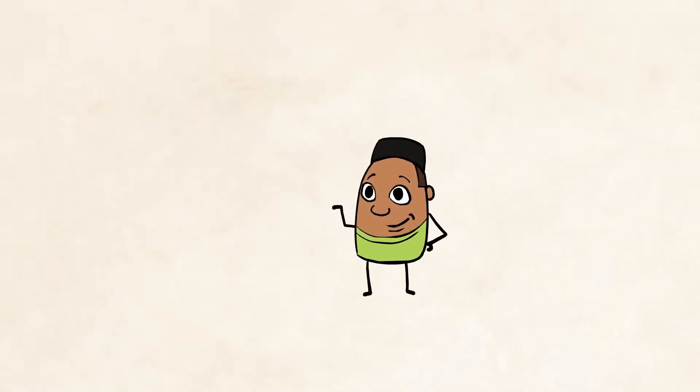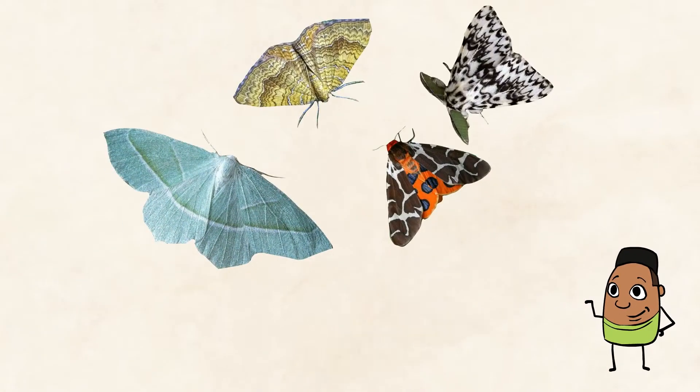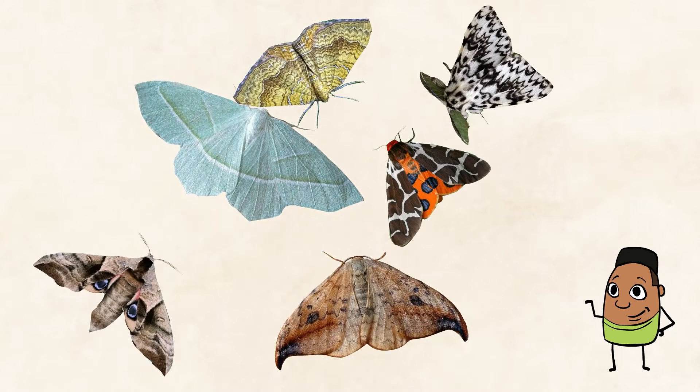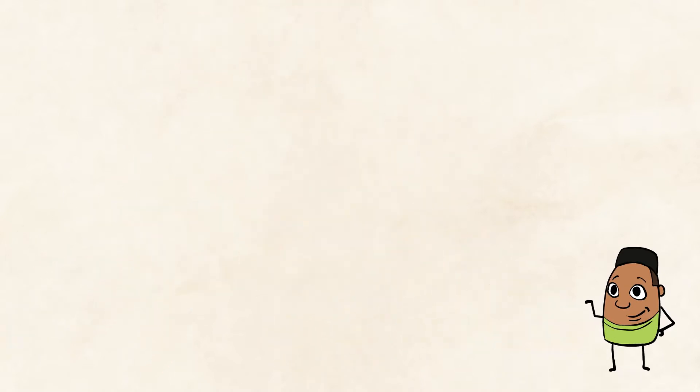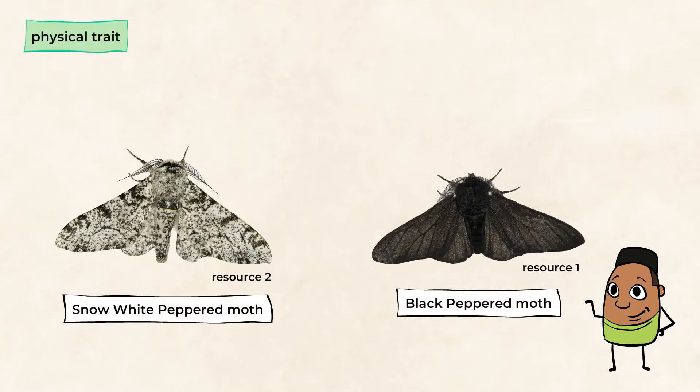Let's check it out. We're going to take a look at moths. You've probably never thought about it, but there are a lot of different kinds of moths. And don't worry, you don't need to remember all of them. Snow white and black peppered moths are what we want to focus on today. As you may guess, they have a lot of physical traits in common. Their bodies have a lot in common — they're both moths after all.